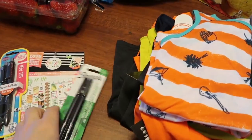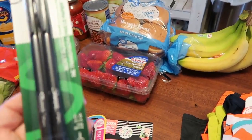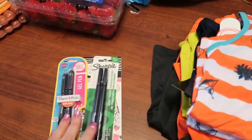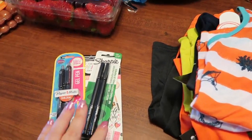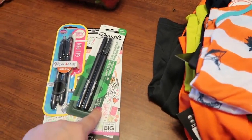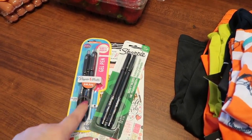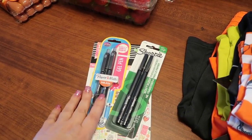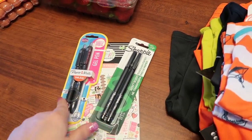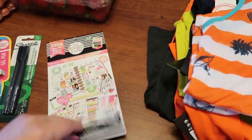For myself and my planner I picked up some Sharpie pens — the Sharpie pens and InkJoys are my favorite things to write with, whether at work, in my planner, whatever. I got the 0.8mm Sharpie pens in black and the InkJoy gel pens in 0.7mm, so I picked up both of those.